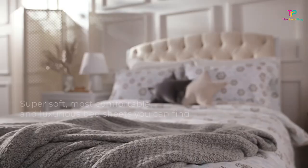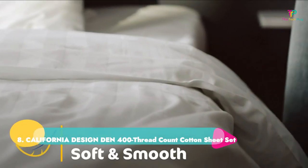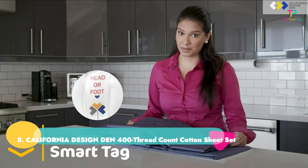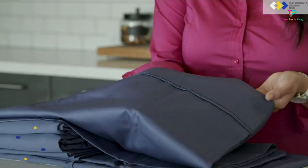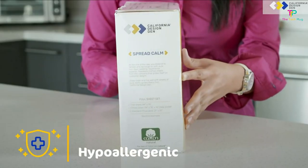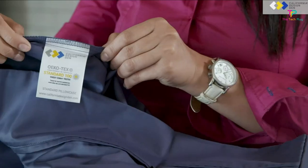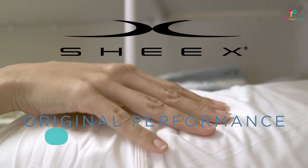Number eight: California Designed Den 400 Thread Count Cotton Sheet Set. Forget swapping your sheets' fabric style when the seasons change — this budget-friendly set keeps you cool in the summer and snugly in the winter. These sheets are not only soft, but the medium weight gives you the best balance all year long.